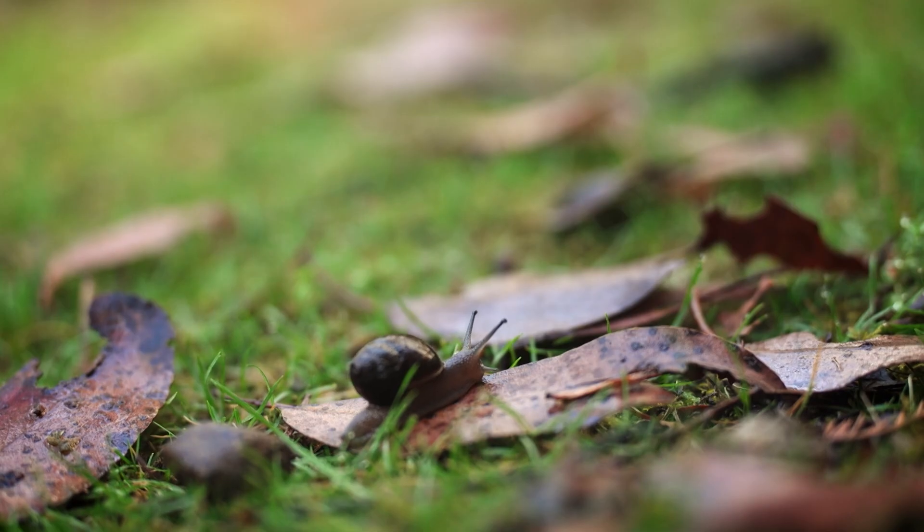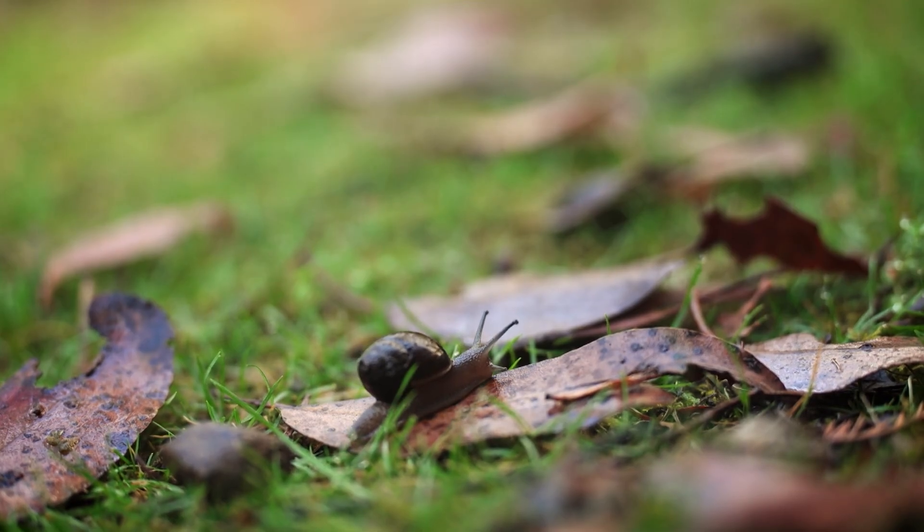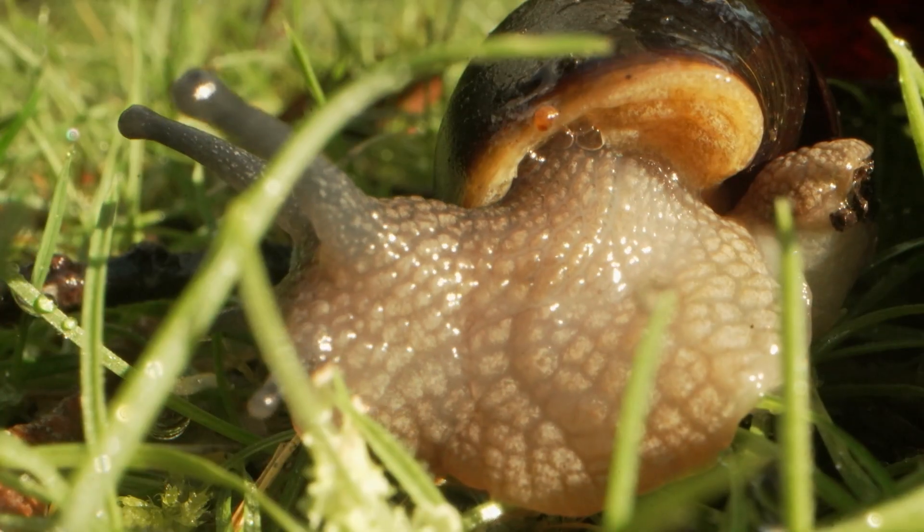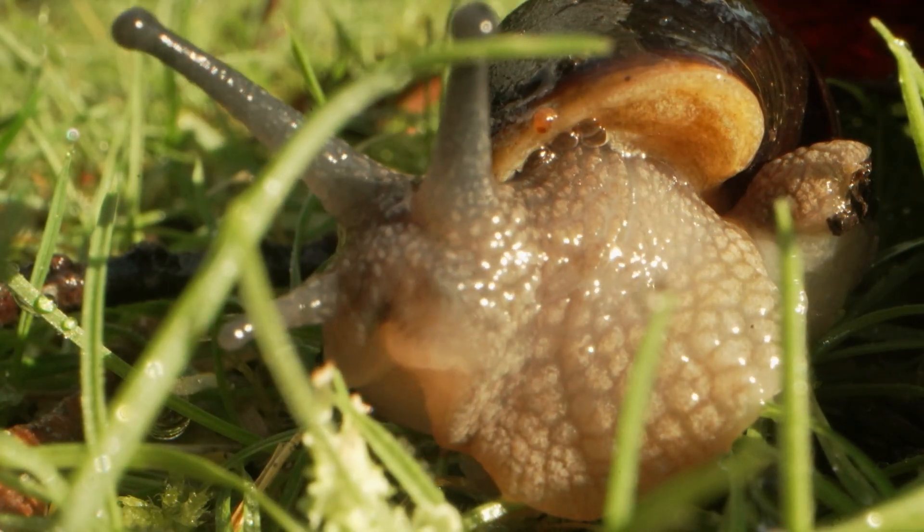They produce a mucus and that's essentially how they move along. They've got this muscle called the head-foot muscle, which they use to move along that trail.